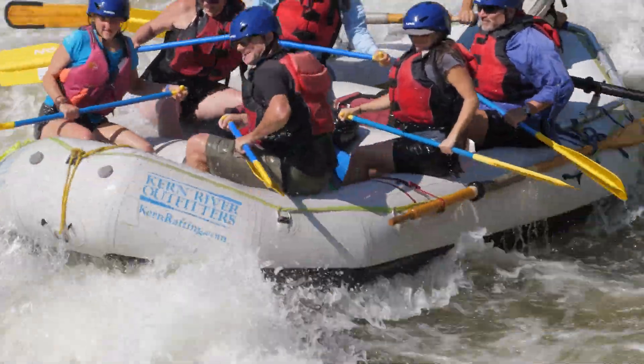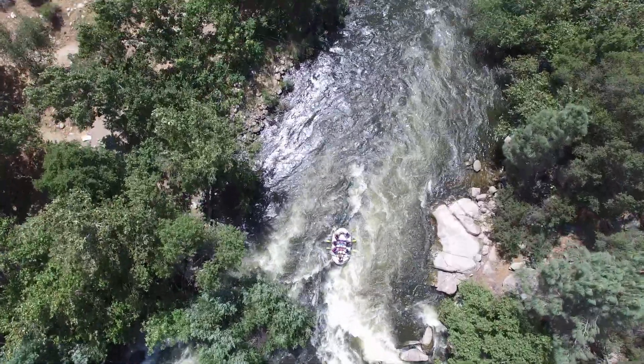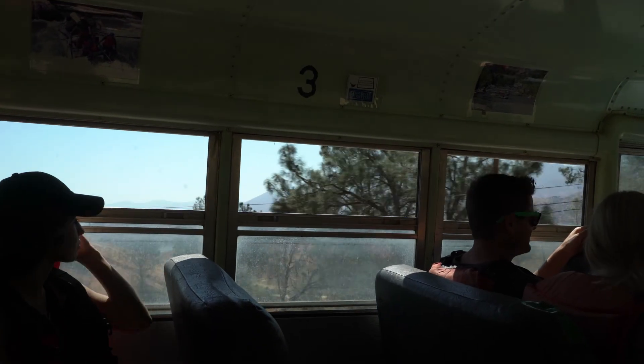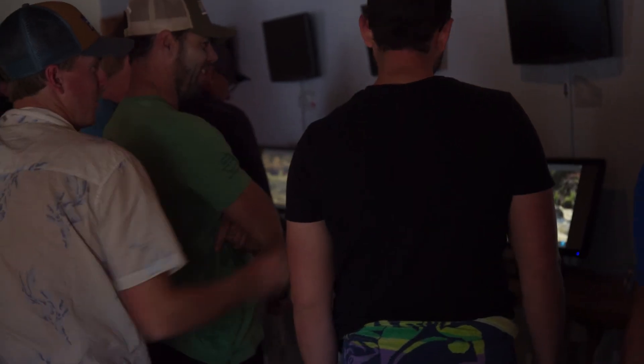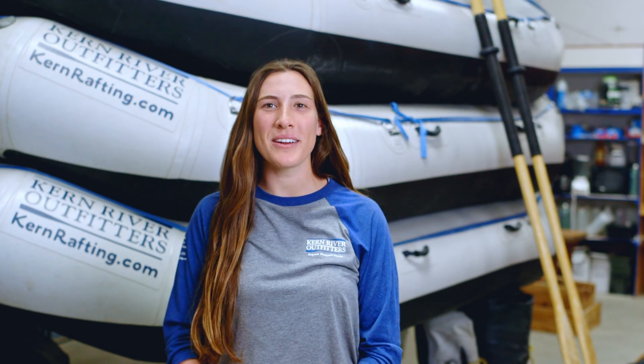You will have another exciting and full day of class 3 and 4 rapids. You can plan to reach the takeout between 3 and 5 p.m. From there, you will be shuttled back to our rafting center where you can pick up your gear, check out the trip photos for purchase, and say goodbye to your guides. We look forward to sharing the lower Kern overnight experience with you.